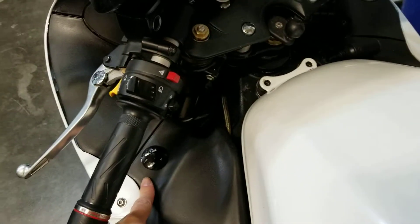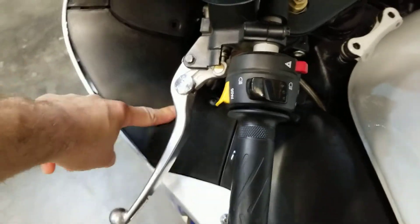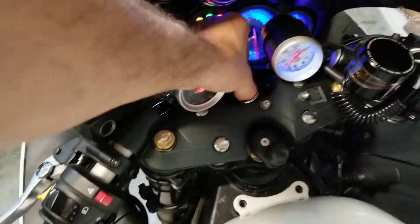I ended up moving my voltage meter here because I had it kind of behind here, which was good from standing here, but when I was sitting I could not see it. So essentially now I can look at it.